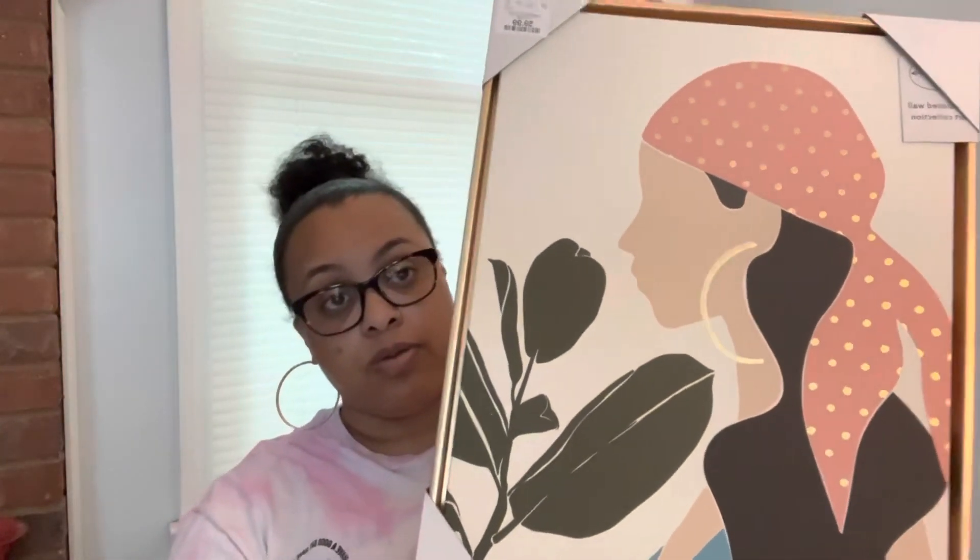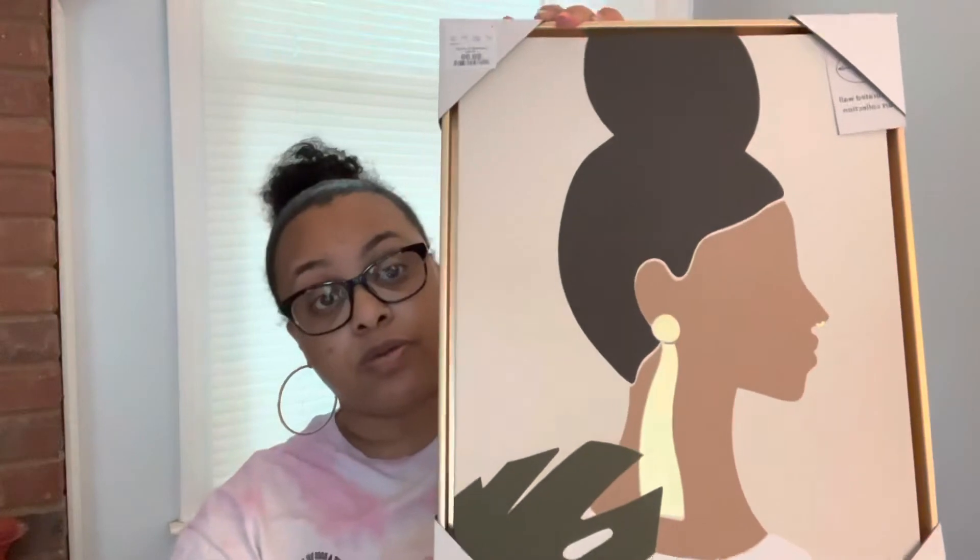My oldest daughter found some pictures she wanted too — she got those, which I thought were cute. That one was only ten bucks — they were all ten bucks. Then I found some kitchen rags in the sage green color that I wanted, so I went ahead and picked them up while I saw them.